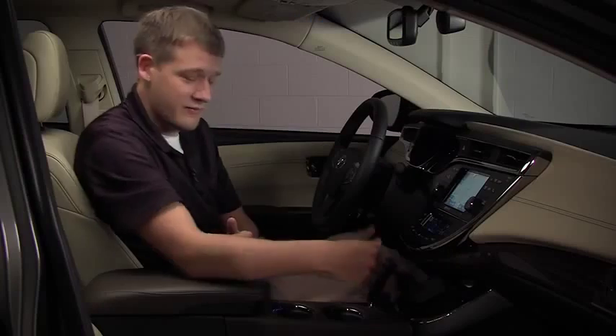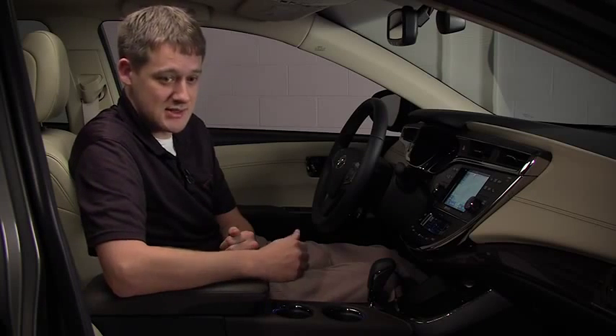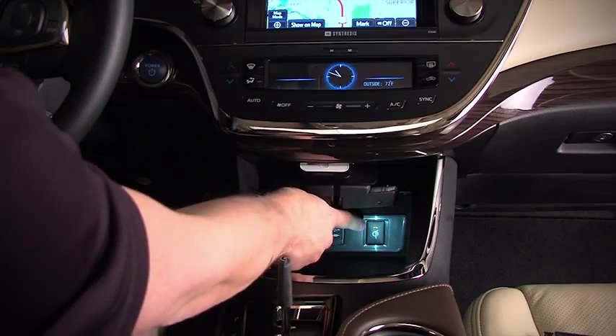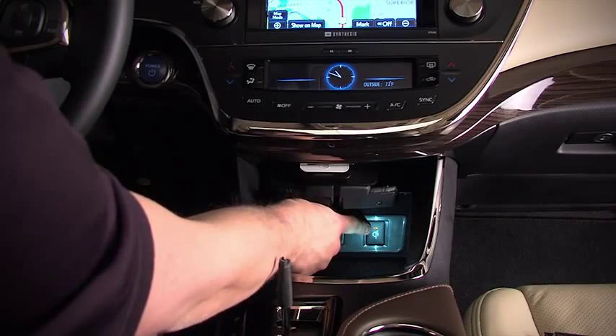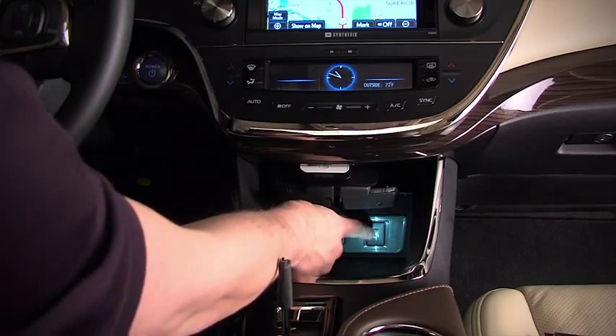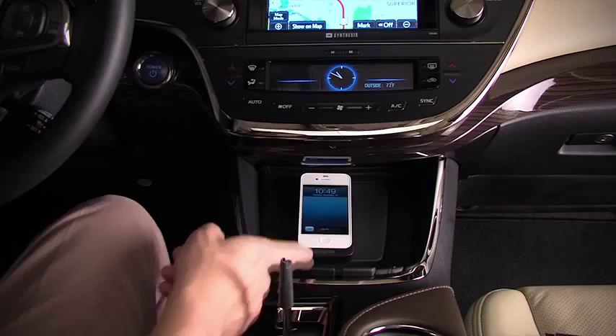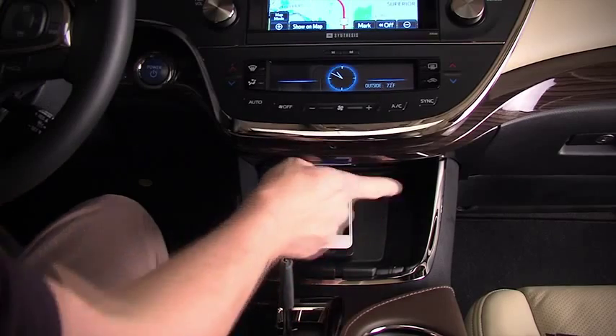Finally, if for some reason you wanted to completely disable your wireless charging system, on the inside of the e-bin there's a switch conveniently located with an LED indicator. You would simply push the switch, the LED indicator would turn off, and then you know that your wireless charging is disabled.